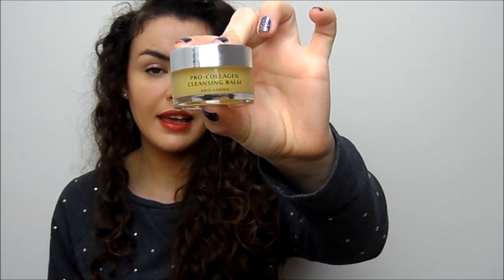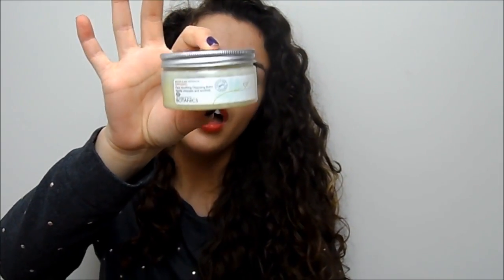I've also changed up my cleansing routine a little bit — I try not to use the Clarisonic as often. I've made sure to use a cleansing balm more often. The two I've been using are the LMS Pro-Collagen Cleansing Balm and the Boots Botanics Organic Cleansing Balm. Both are really great — my skin just really agrees with cleansing balms. They help replenish moisture and don't strip the skin when it's feeling dry.